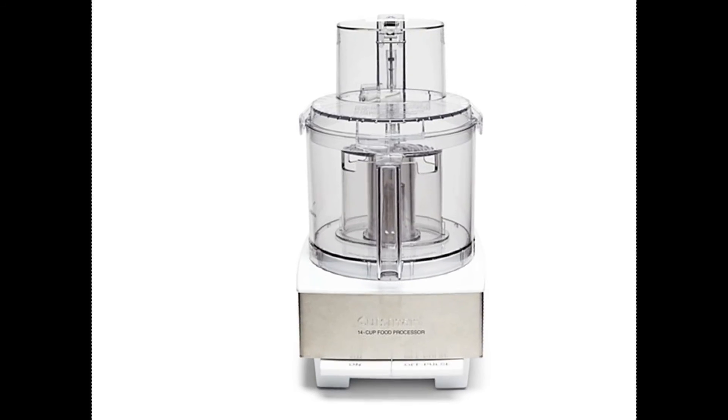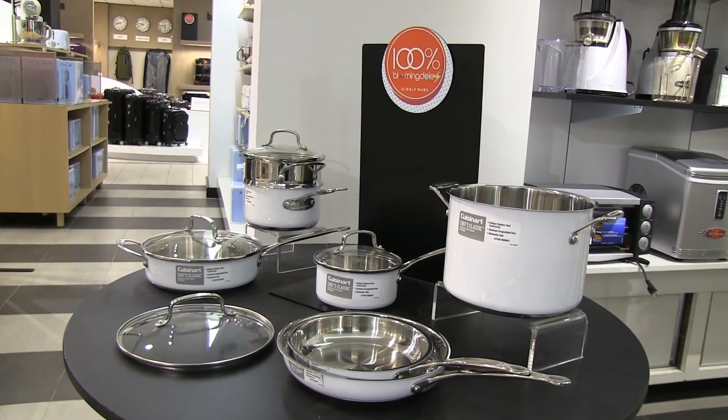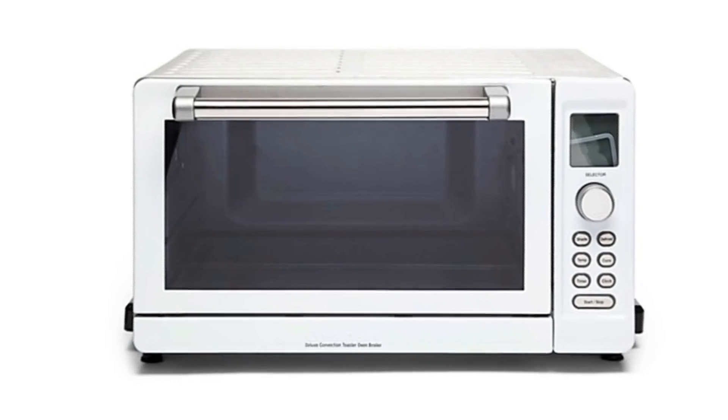We are now in home decor and we are here to talk about the Cuisinart Chef's Classic Series — 100% Bloomingdale's color, all white. We're seeing the white enamel which is our exclusive, and we love it because it's clean, it's modern, and it's easy. And if you love to cook, Cuisinart is a classic brand for you.